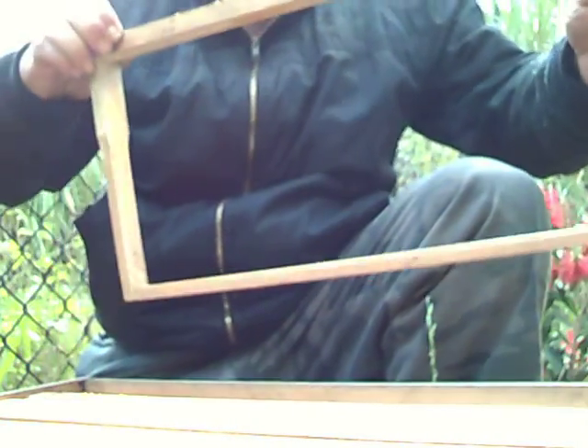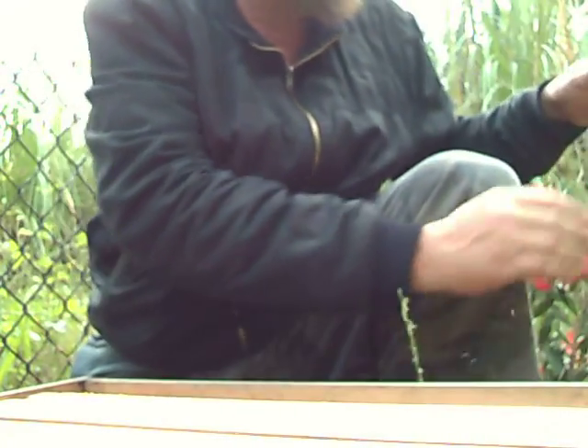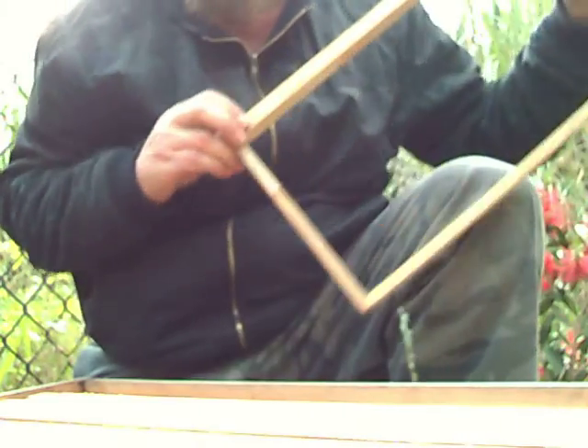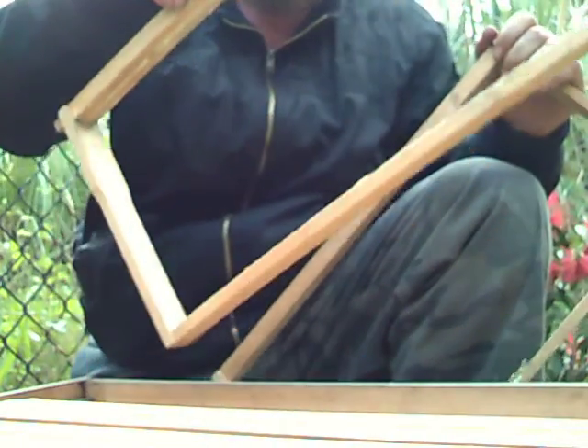It's got pollen on the edges so I'll just get rid of that. Bloody ants. They've even got a dead bee down there. There goes the cockroach.